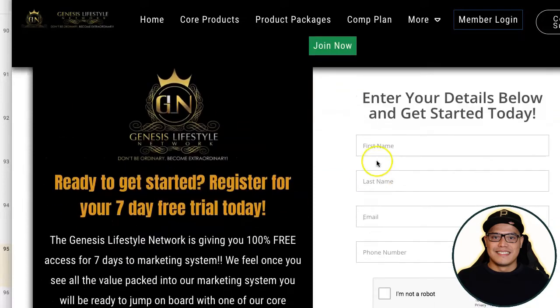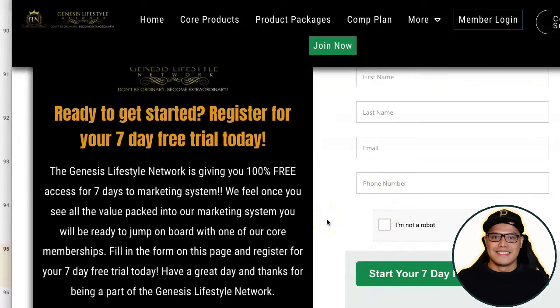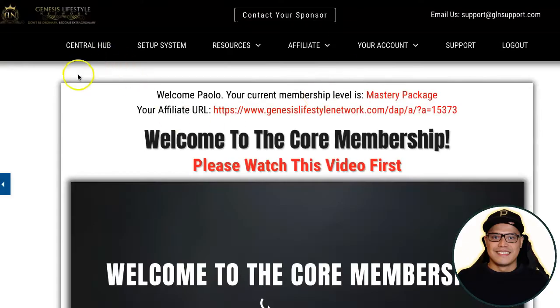You can sign up for seven days — it's one hundred percent free. You just put your complete details like first name, last name, email, and phone number. You don't need to put your credit card details, so there's no commitment. Then check the box, click the button, and create an account. As soon as you create an account, you have completed the setup of your system.